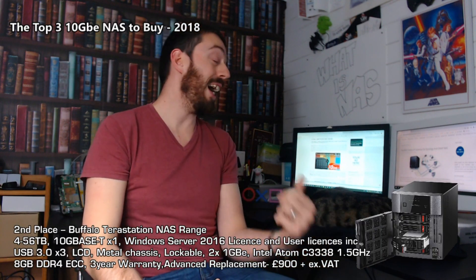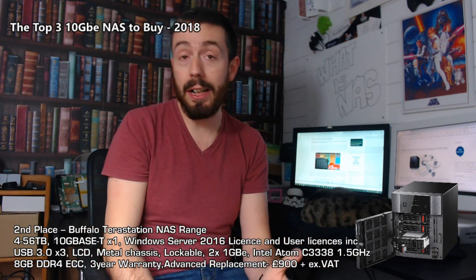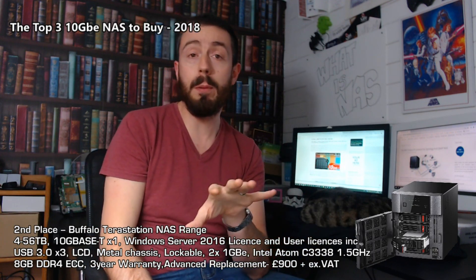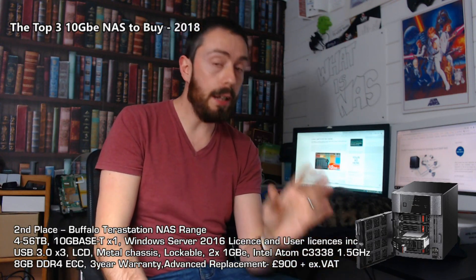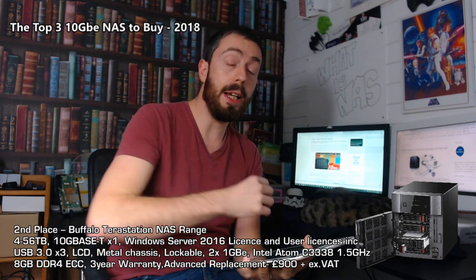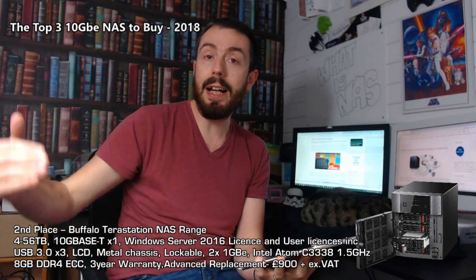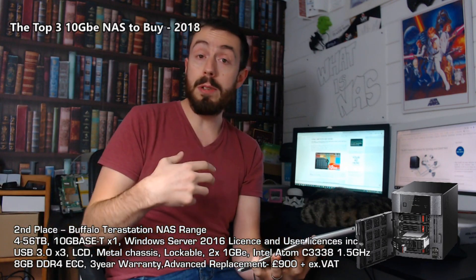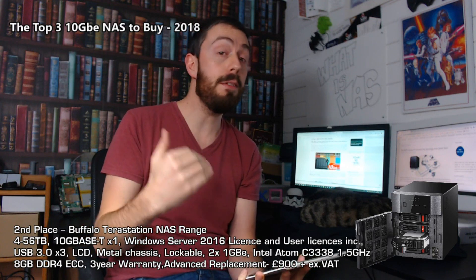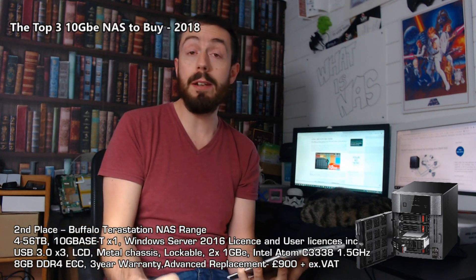In second place is a brand I talk about often here and on NAScompares.com: the Buffalo TeraStation series. Over the last 18 months, Buffalo have done an incredible job of not only creating great 10 gigabit ethernet products but packaging them to suit different needs. Much like the TVS-1282 discussed previously, this arrives in different versions tailored to different needs — empty or pre-populated with NAS hard drives, either Seagate IronWolf or WD Red depending on the unit, including enterprise-level drives.